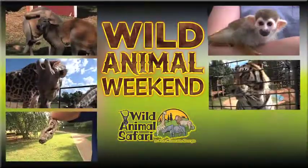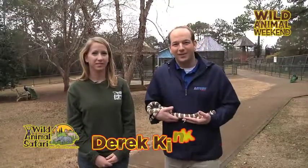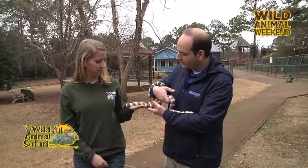Now it's time for a Wild Animal Weekend. Hi, I'm Derek Kincaid here at Wild Animal Safari. It is Wild Animal Weekend. I'm here with Kylie, our animal expert.